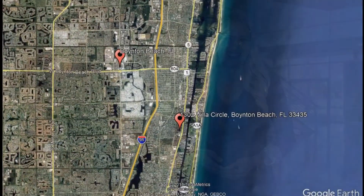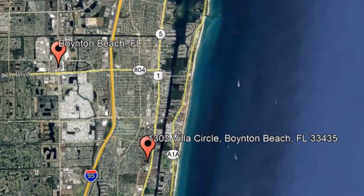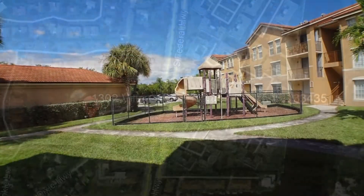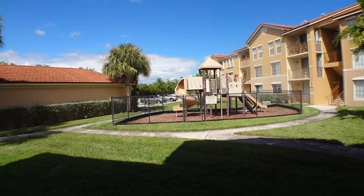Check out this available property and make it yours today. 1302 Villa Circle, Boynton Beach, Florida. This beautiful two-bedroom, two-bathroom condo in the lovely gated community of Mirabella is a steal.